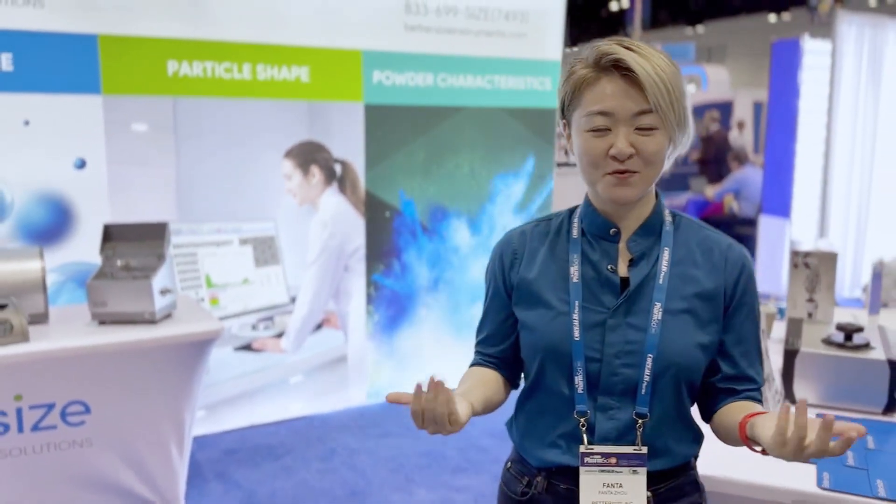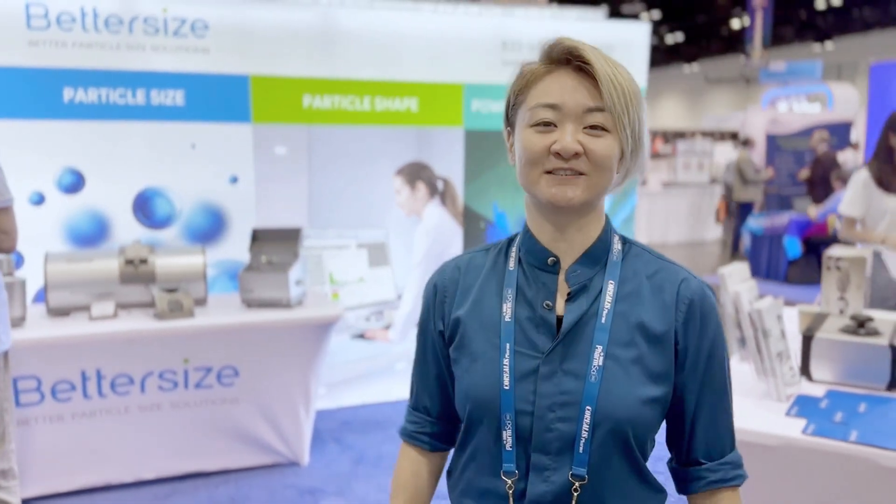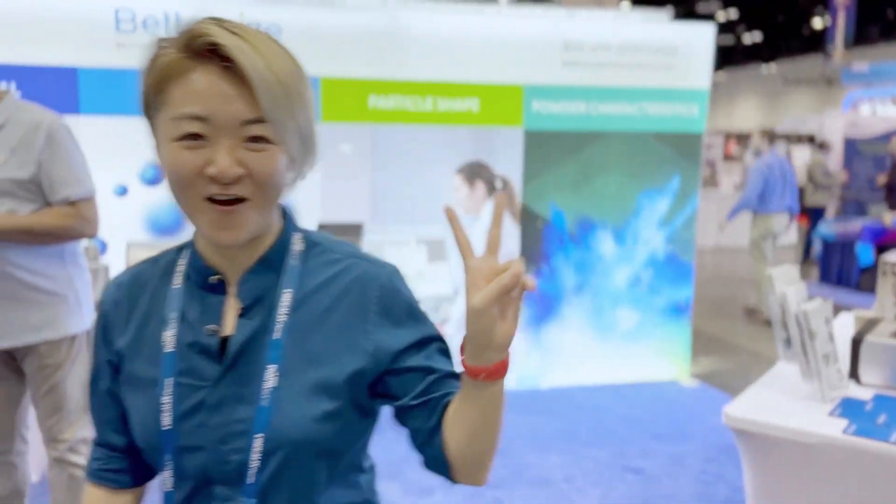If you're intrigued by our technology and want to learn how BetterSize can accelerate drug discovery, you can visit our booth or check out the link below. That's a wrap for today — thank you for joining us on this enlightening journey. Until the next episode, this is Fanta from BetterSize, signing off.